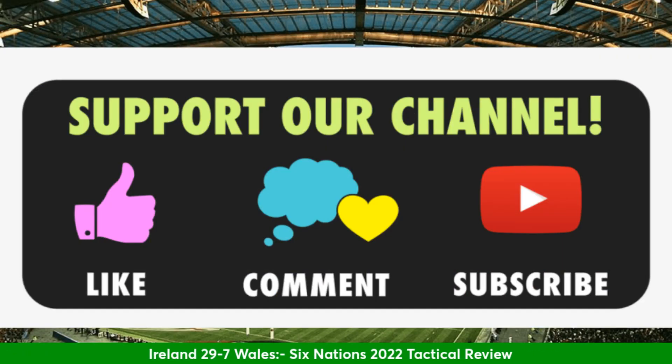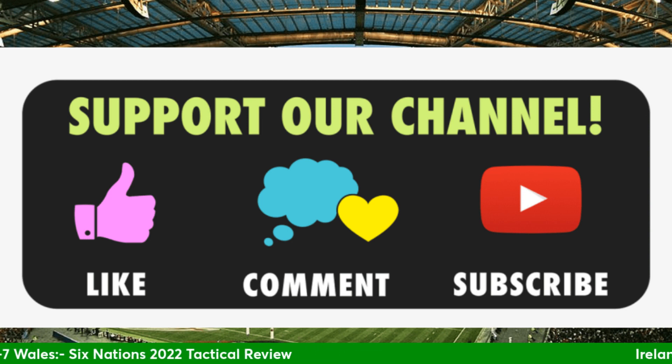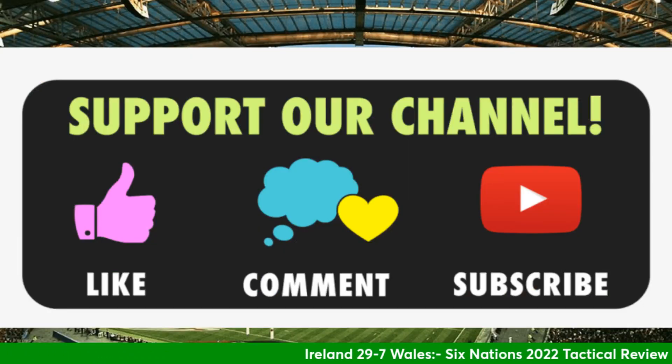If you enjoy this video, really appreciate it if you could like it — it massively helps. Subscribe as well; going to be doing loads of content during the Six Nations. Let me know your thoughts in the comments below — what did Ireland do really well, and what do Wales need to improve on? Do you agree with my assessment? I am definitely not an expert, but we're going to crack on nonetheless.